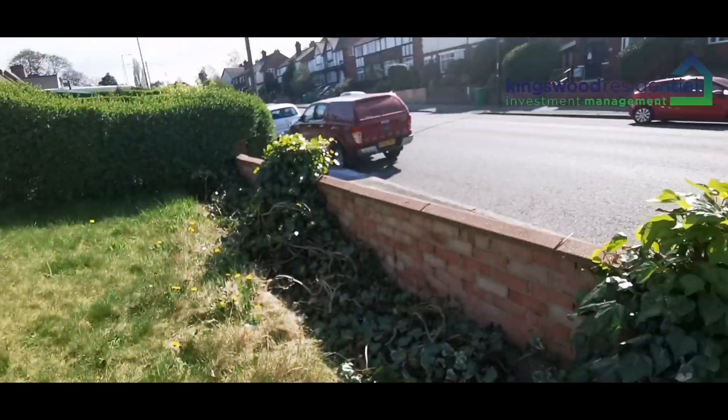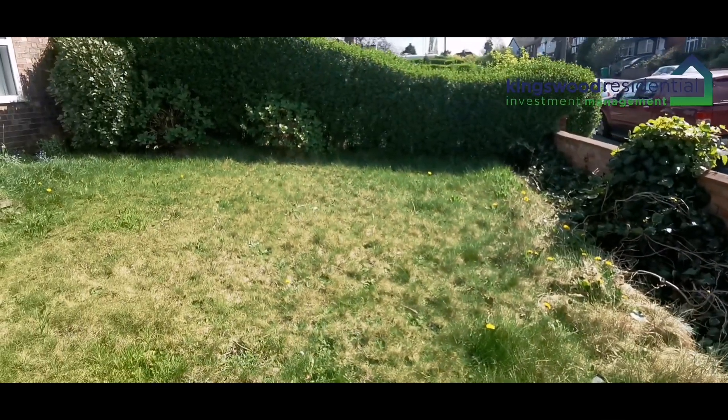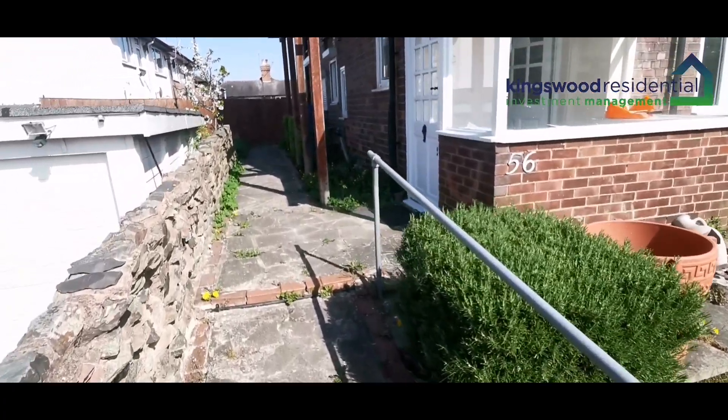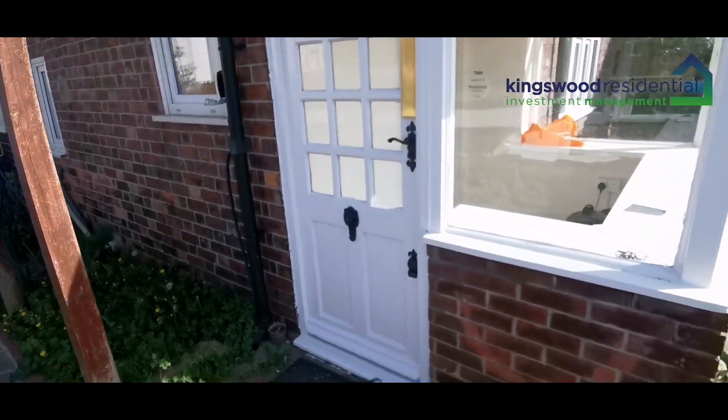This property is accessed by the main street, with on-street parking available. It has a front garden, and the porch gives you access to the main house.